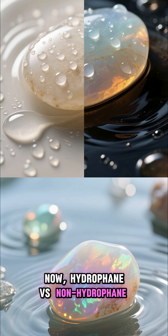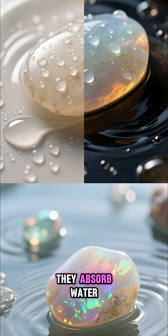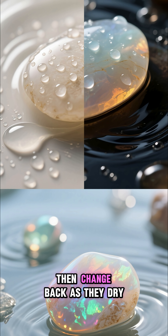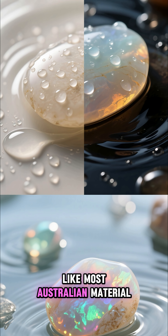Now, hydrophane versus non-hydrophane. Many Ethiopian opals are hydrophane — they absorb water, which can make them go cloudy or temporarily lose color, then change back as they dry. Non-hydrophane opals, like most Australian material, don't soak up water, so they're usually more stable in jewelry.